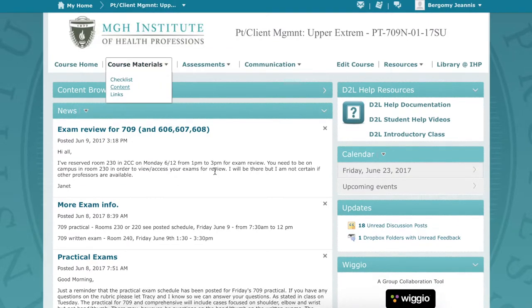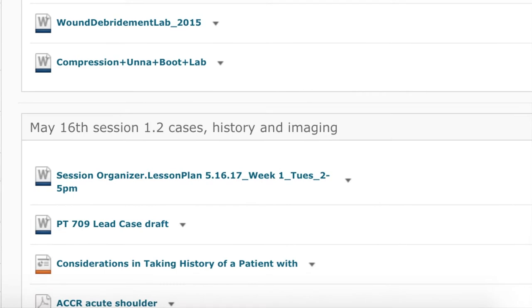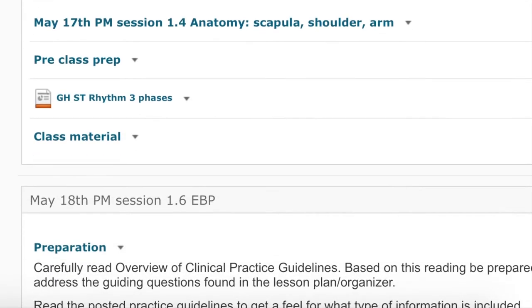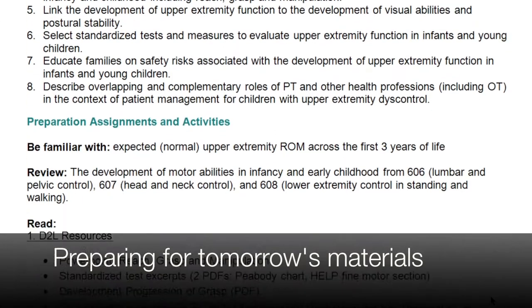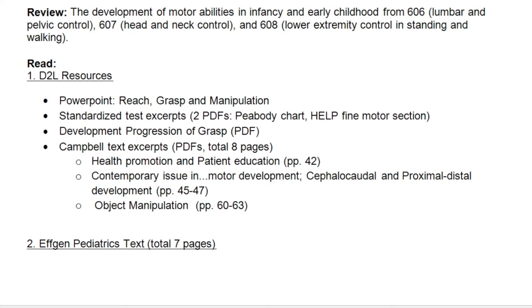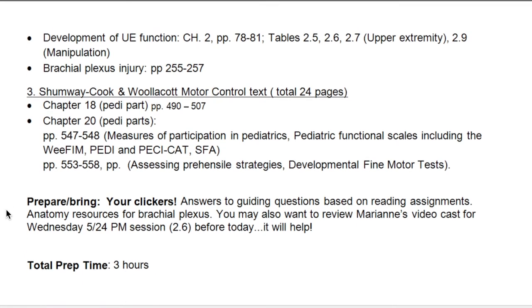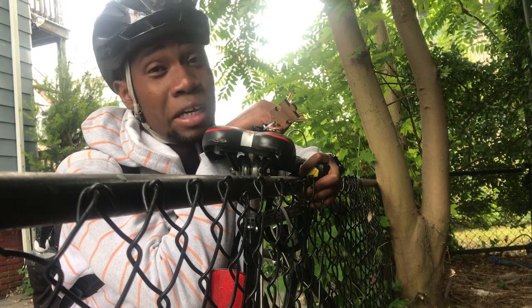Before I start, let me show you my weekly schedule. School is 20 minutes away from me, so I either take the bus or I just bike to school.